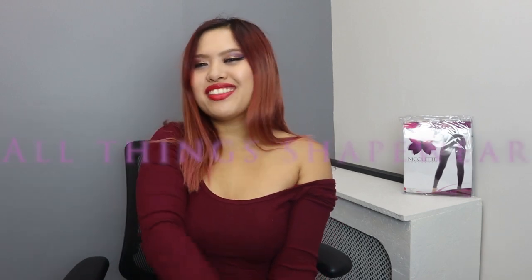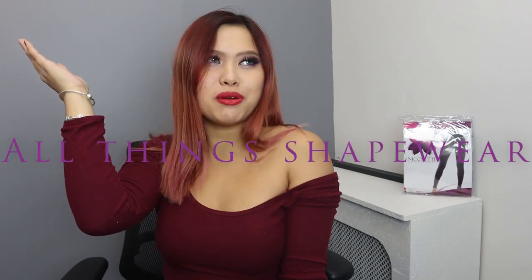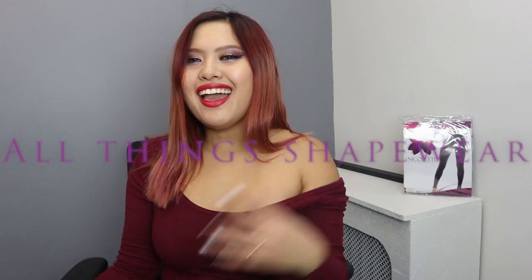Hello ladies and welcome back to Nicolette Shapewear — all things shapewear. If I'm looking super bubbly it's because it's Friday and I'm just happy. Today I thought of a really fun video, something that's a little related to shapewear but I feel like you girls can relate to.